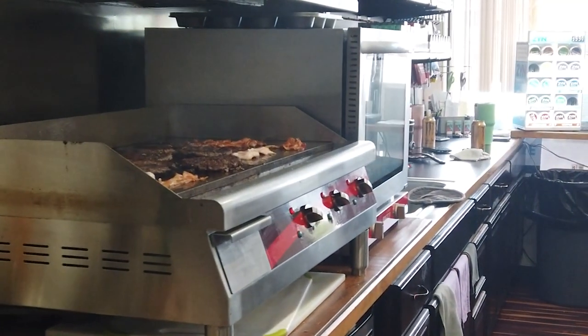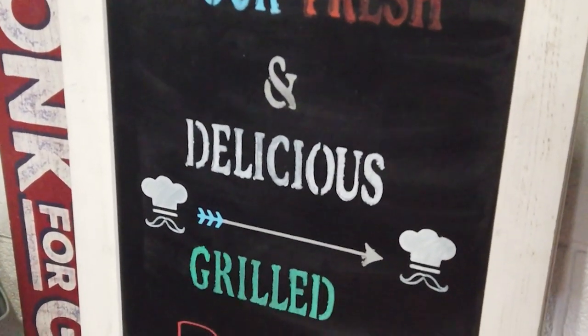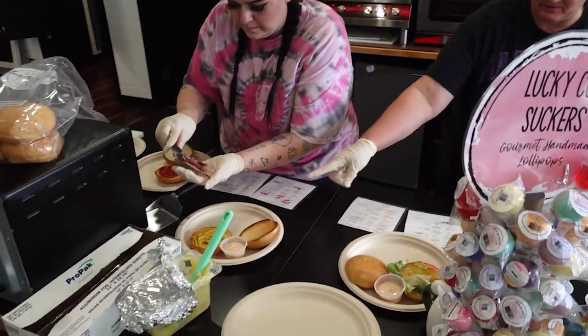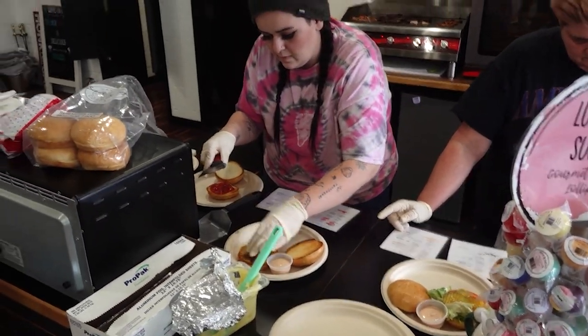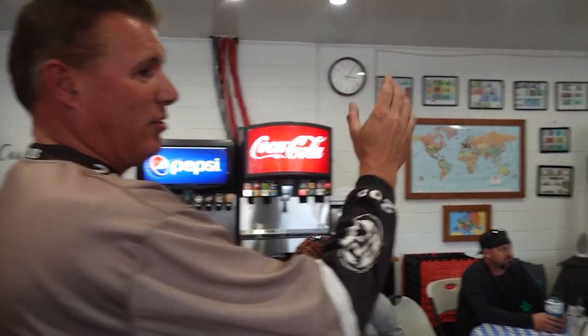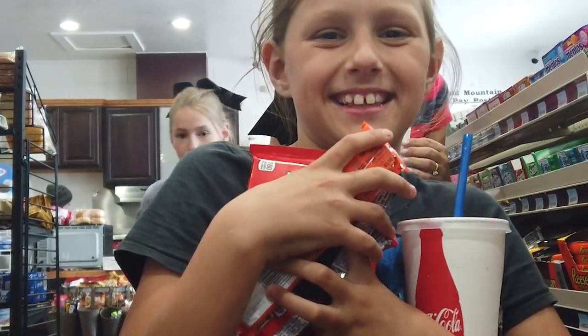You usually know right when you walk in if you found the right place, and this is one of those places. The hamburger smell right when you walk in. Look what they're doing — they're cooking them to order for us, and I have heard not from just one person that these are the best hamburgers in the valley, and we're about ready to find out why. You need to come in and get some gas and you want a clean restroom — that is super important. You've been on the trail all day, you've got some ladies with you, your kids. You want a clean restroom. They've got it.